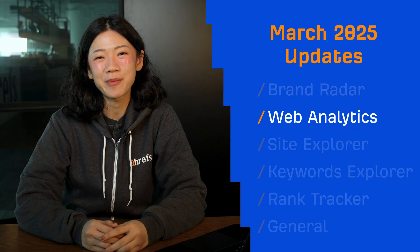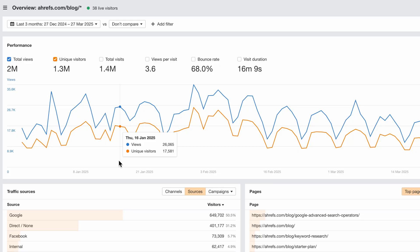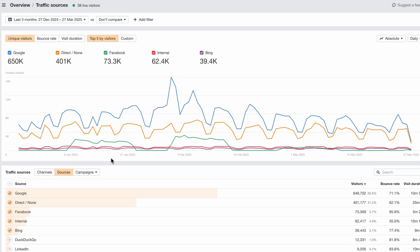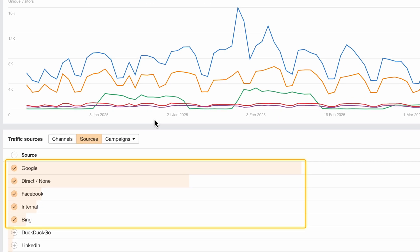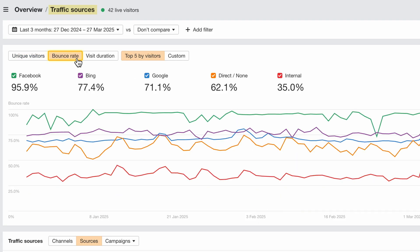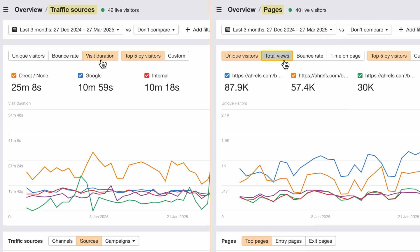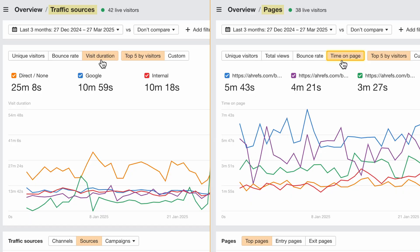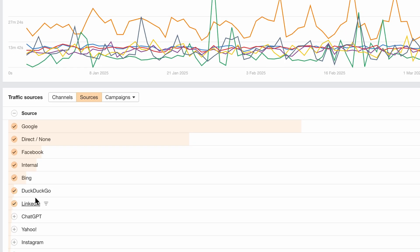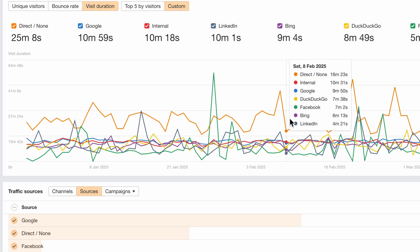Moving on to web analytics. Exploring visitor trends just got easier. Now when you click on view more at the bottom of any widget, you'll see a chart of the top 5 results by visitors over time. Switch between key metrics like bounce rate, visit duration, total views, and time on page with just one click. You can also select up to 100 items manually to track trends and compare performance.